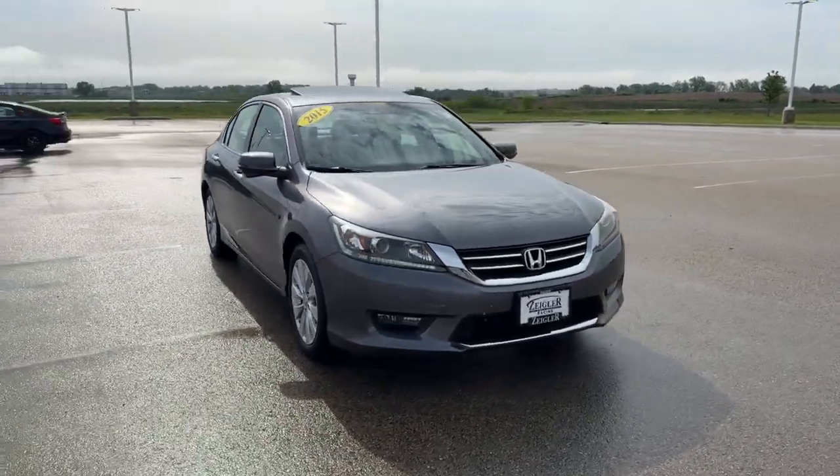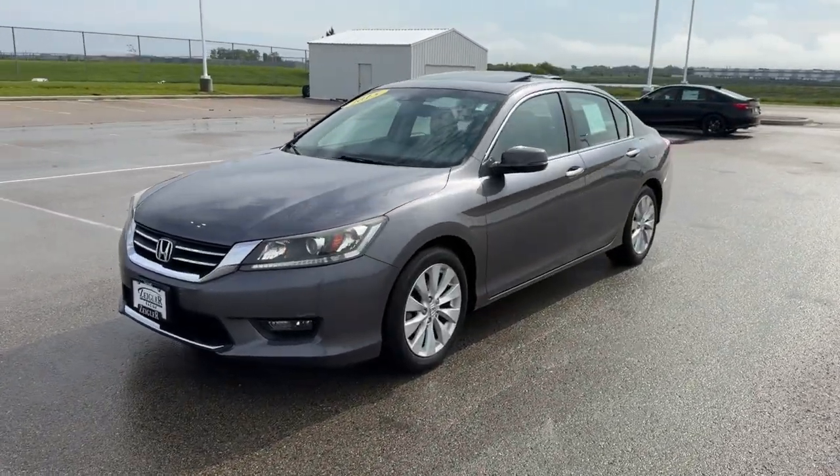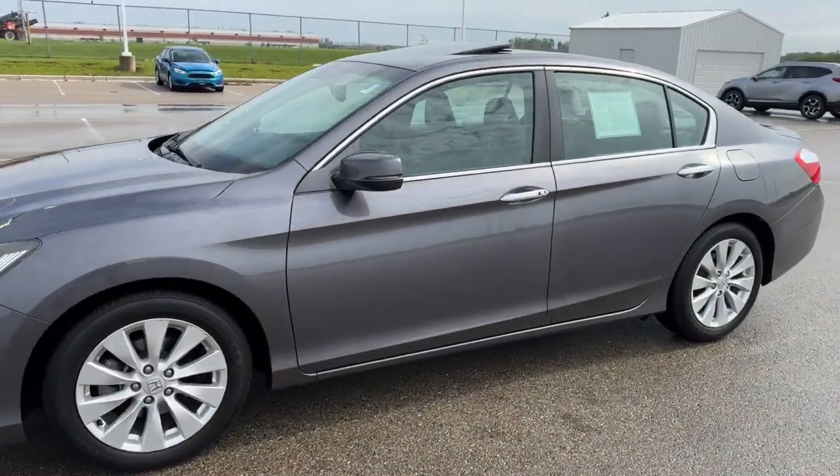Here we have a 2015 Honda Accord. This is an EXL trim level with 71,000 miles on it in the modern steel metallic.